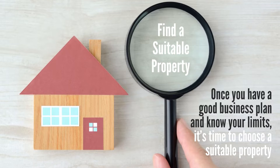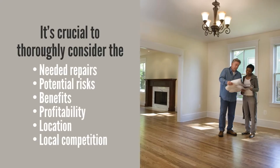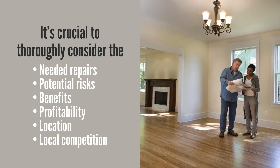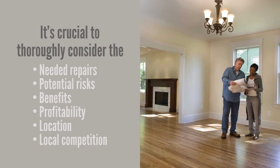You can find a property using a real estate agent or searching for yourself, but either way it's crucial to thoroughly consider the need of repairs, potential risks, benefits, profitability, location, and local competition of each investment opportunity.